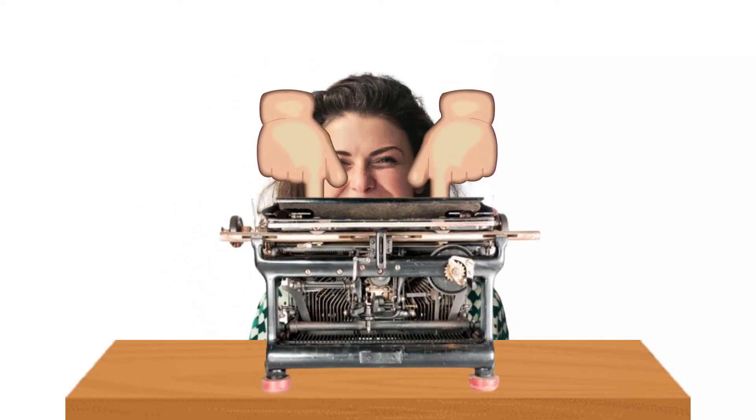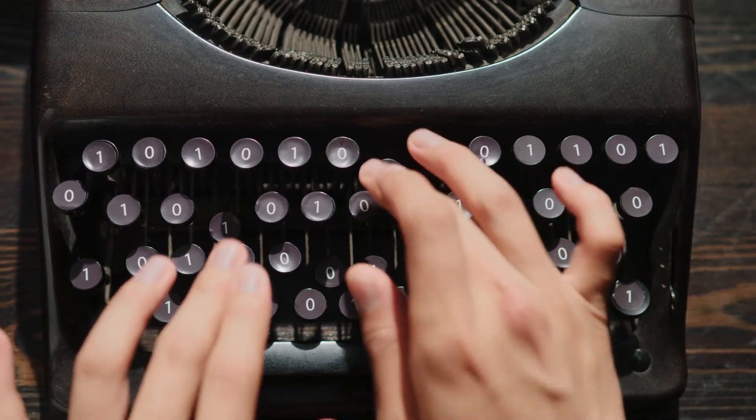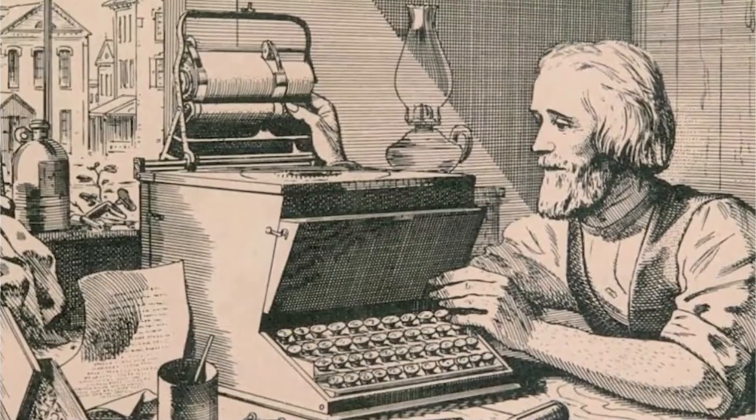When two keys close together were tapped quickly, the typewriter would jam, and this caused a huge hassle. The only solution was to rearrange the keys. That's when the American inventor Christopher Sholes came into play.